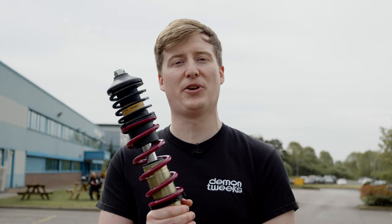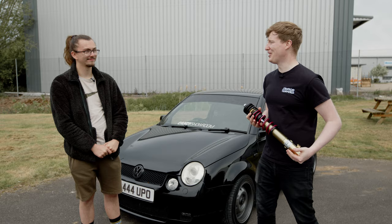Welcome back to the Demon Tweaks channel. In this video, we're gonna give one lucky subscriber these Voglund Coilovers. Meet Jack, our lucky Voglund Coilovers winner. Congratulations.